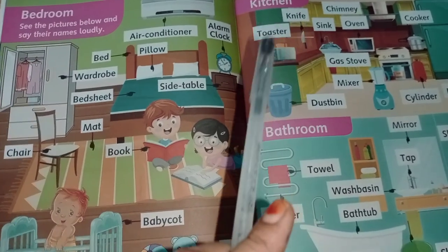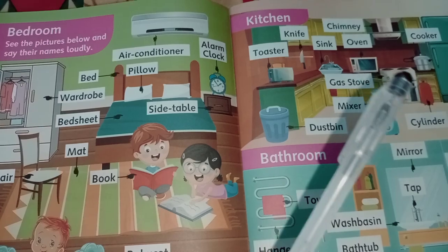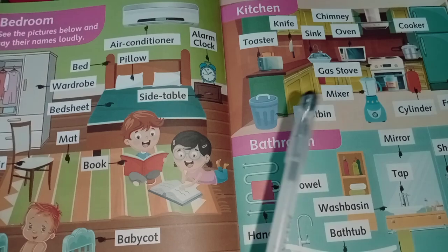Kitchen tools: toaster, knife, chimney, oven, cooker, gas stove.